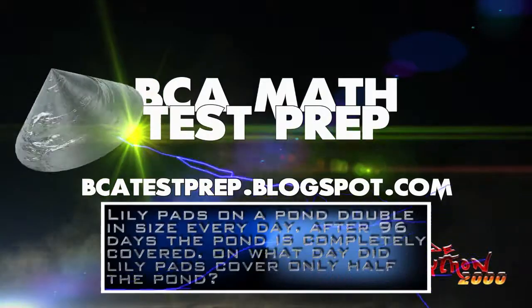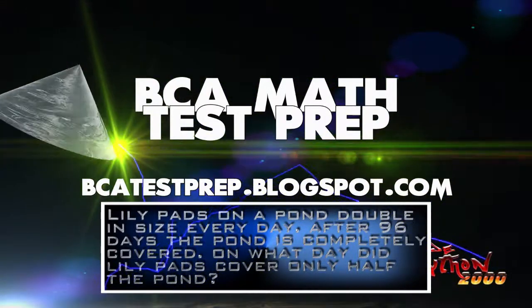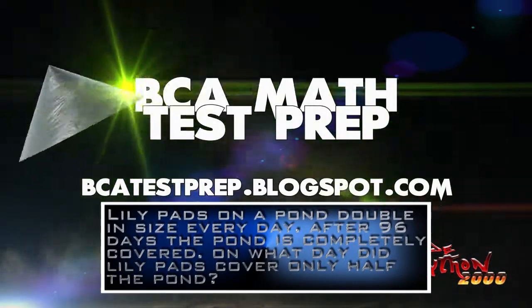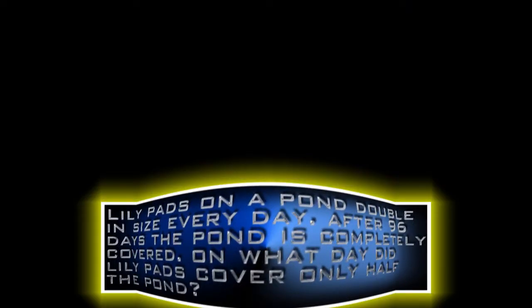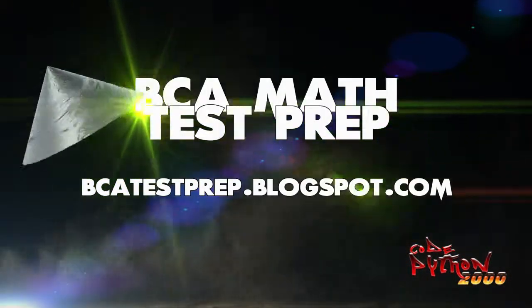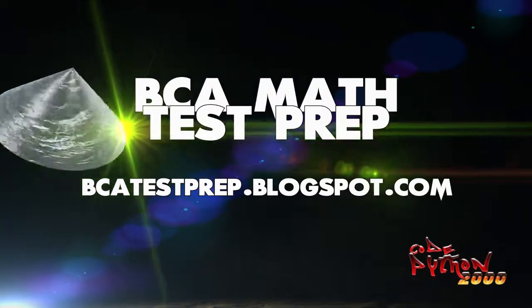Question 3. There are lily pads on a pond. They double in size each day. On the 96th day, the pond is fully covered in lily pads. On what day is the pond half covered in lily pads? If you guessed half the days — 48 — you'd be wrong. The correct answer is the 95th day, or the day before, because that is the last time the lily pads double in size.